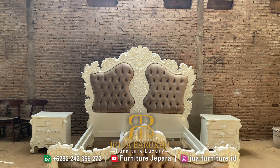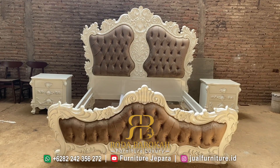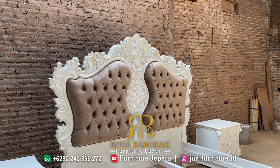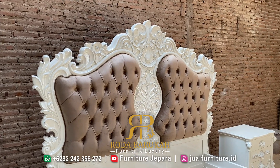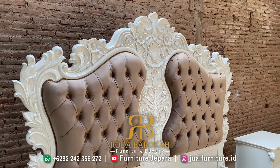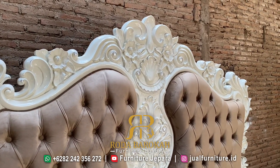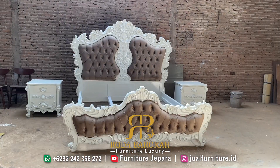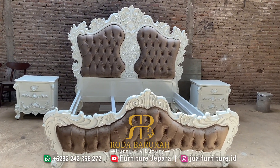Untuk bahan dasar dipan yang satu ini menggunakan kayu mahogani. Kenapa kita menggunakan kayu mahogani? Karena tempat tidur ini memiliki finishing duko, jadi alangkah baiknya menggunakan kayu mahogani karena finishingnya lebih halus dan kadar getahnya lebih sedikit, sehingga lebih maksimal jika menggunakan kayu mahogani.